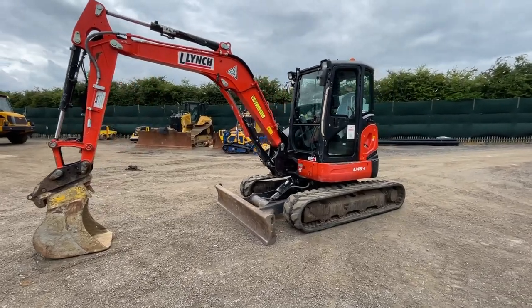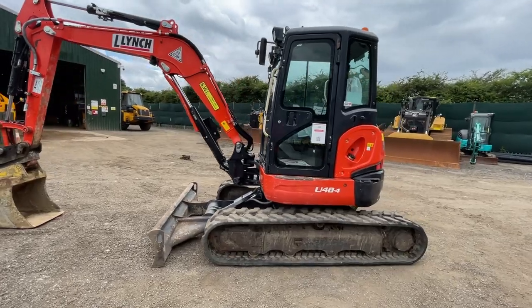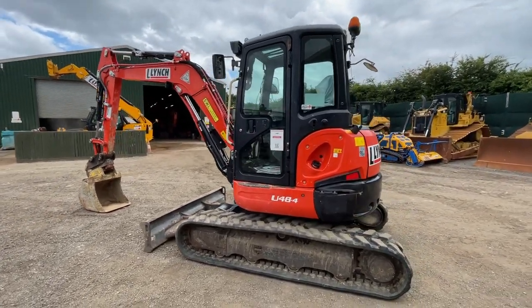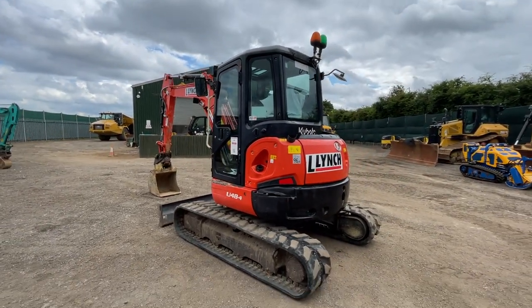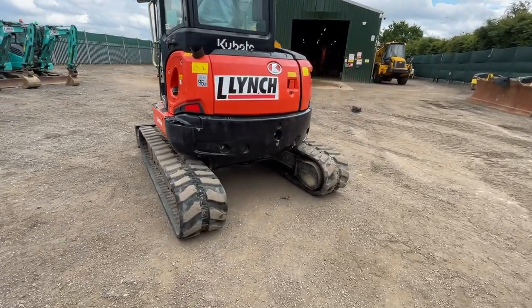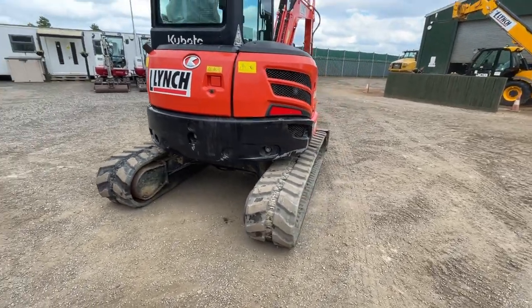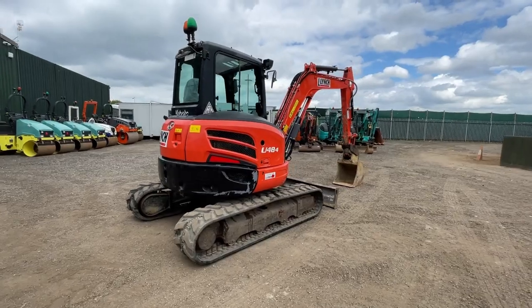Here we have our 2018 Kubota U48. It's done 3,119 hours from new with a single owner, maintained on fleet alongside many other 5-ton U48s as well. Really good track life left on this machine — up to about 75–80%. It's been well maintained throughout its life.